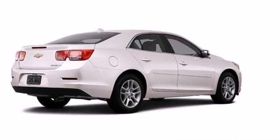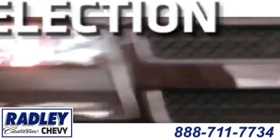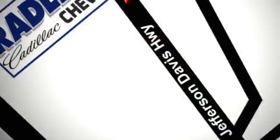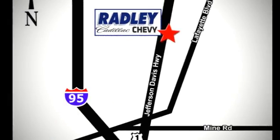Come see it today. We have a huge selection, exceptional customer service, and the exclusive low price guarantee. Conveniently located at 3670 Jefferson Davis Highway in Fredericksburg — Radley Cadillac Chevrolet.